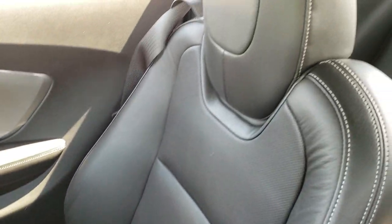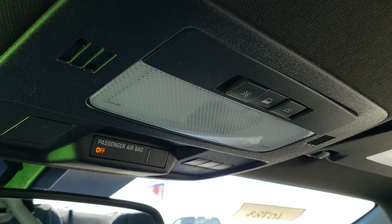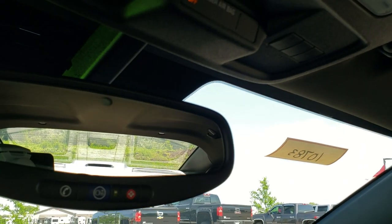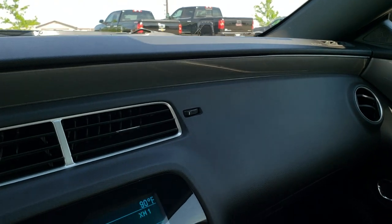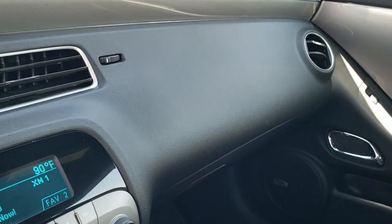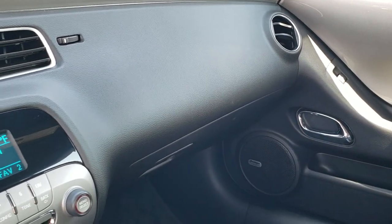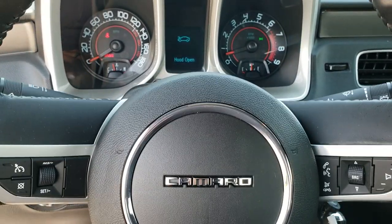The passenger seat is in excellent shape as well — no rips or tears on that. The headliner is in really nice condition. I don't think this car has ever been smoked in — smells very clean inside. You do get map lights and HomeLink buttons for your garage door security systems and lighting systems. You also get OnStar capabilities on this car. Very nice and clean inside. You get the tilt and telescopic steering wheel, so it will go in and out and up and down.